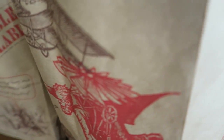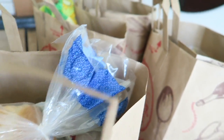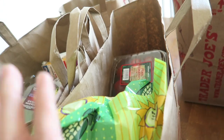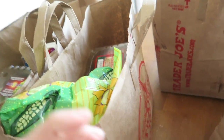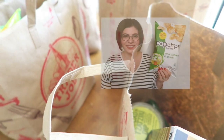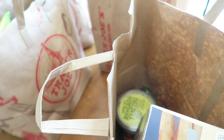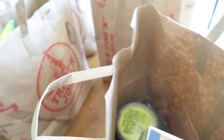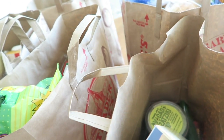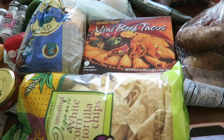I'm about to show you guys a Trader Joe's haul. It's been a while since I've done a grocery haul, but here I am doing another one. This is actually a collab with my friend Jess here on YouTube — I'll have her link below with a little picture of her. She's going to be doing a grocery haul too, so make sure to check hers out. I'll start this haul now.